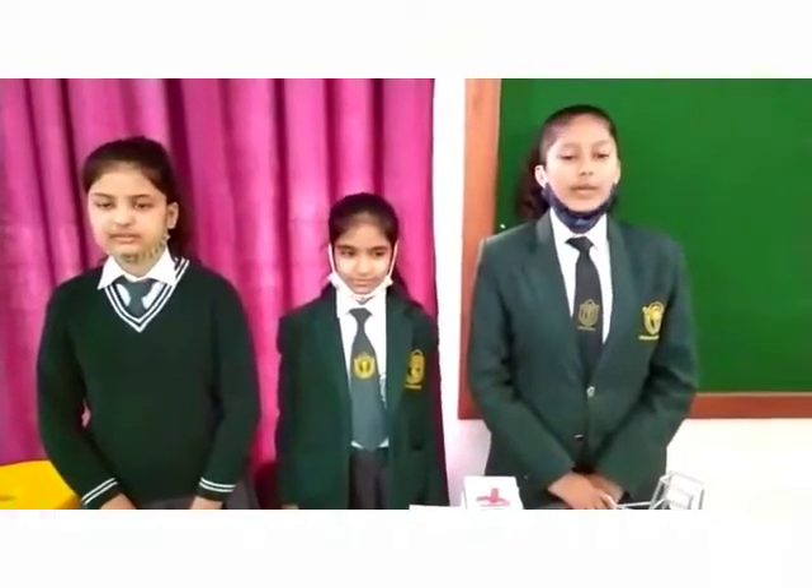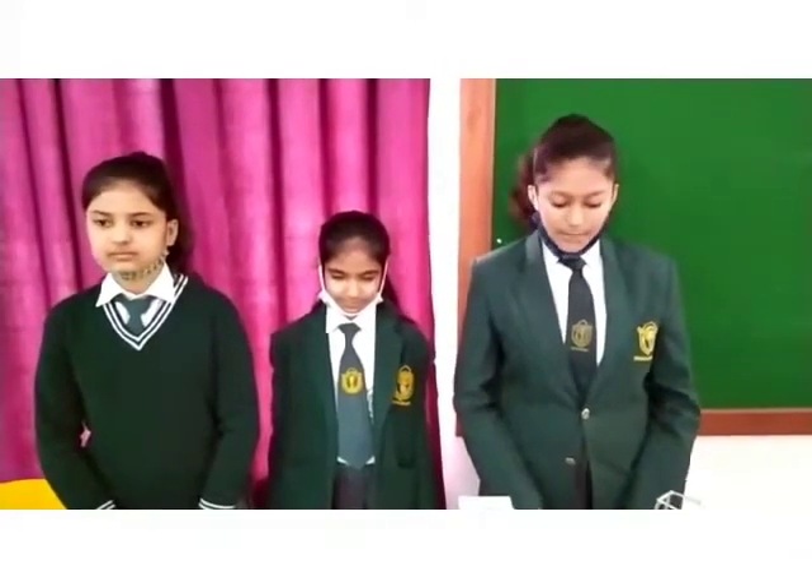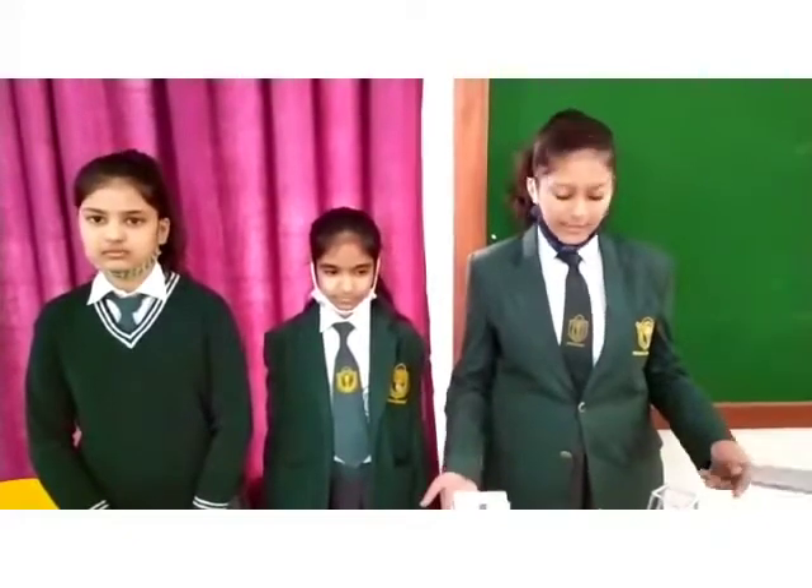Hello everyone, we the students of Deepest Maligarh are here to introduce our smart and hybrid village. I'm Bhumi Jalan, I'm Khyati Chaudhary, and I'm Yashika Parwari. So let's get started. We have made an attempt to develop a model of a smart village. We believe a smart village is an ideal village plus a digital village.